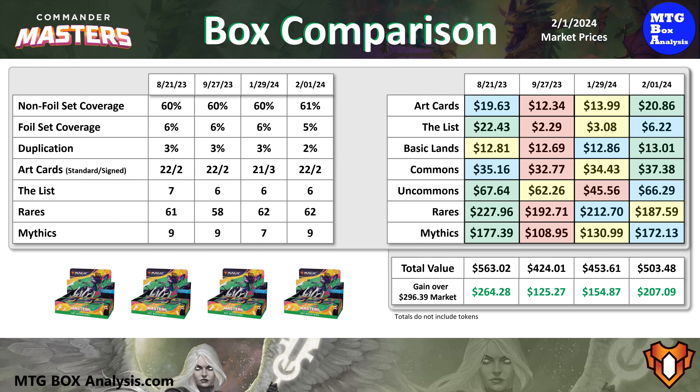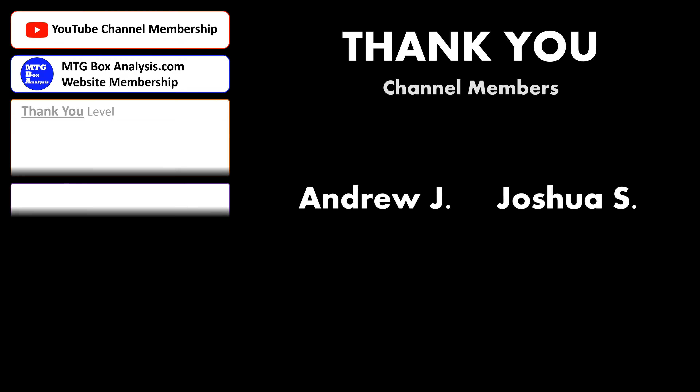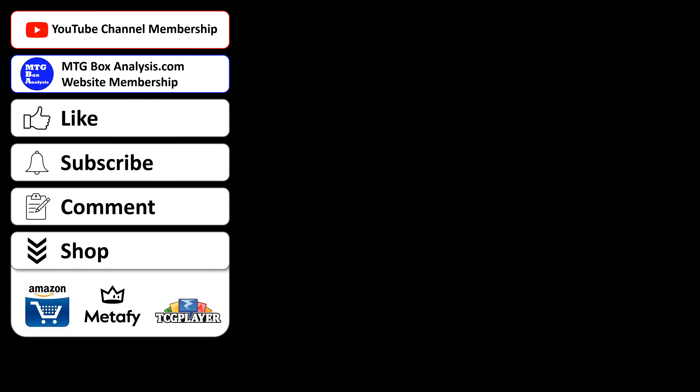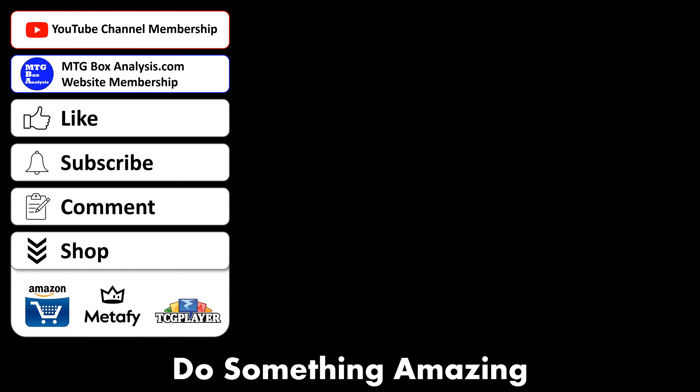Thank you so much for watching, and until next time, do something amazing. Get early access to videos, download the analysis for every box open on the channel, and personally DM me, just like these fine people, all by becoming a member of the channel through YouTube or over at m2gboxanalysis.com. You'll find links in the description. Until next time, do something amazing.